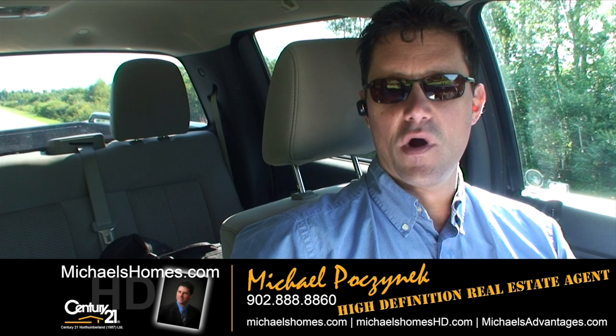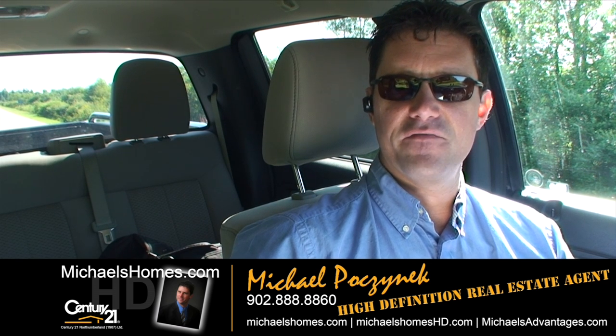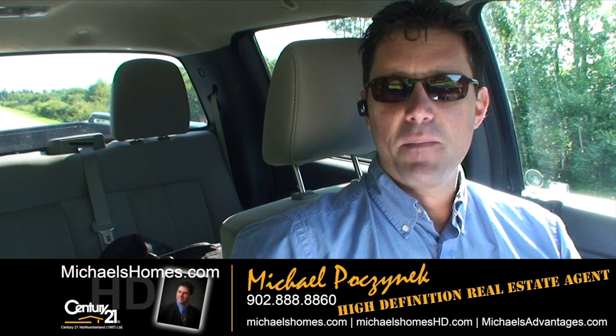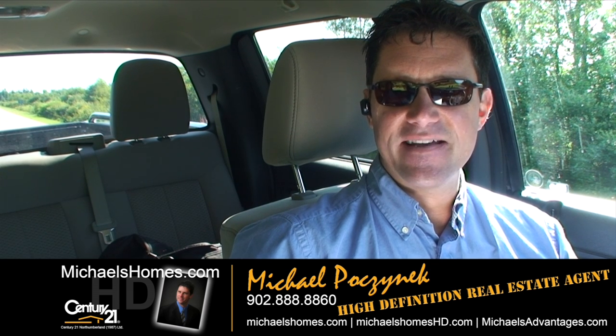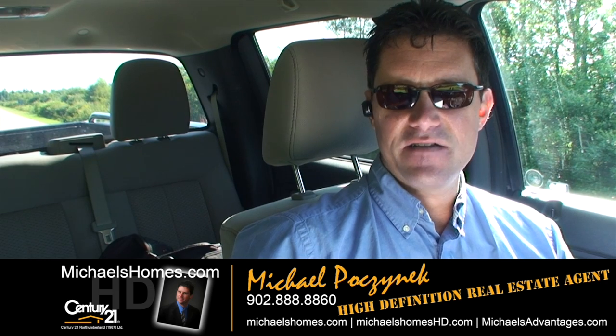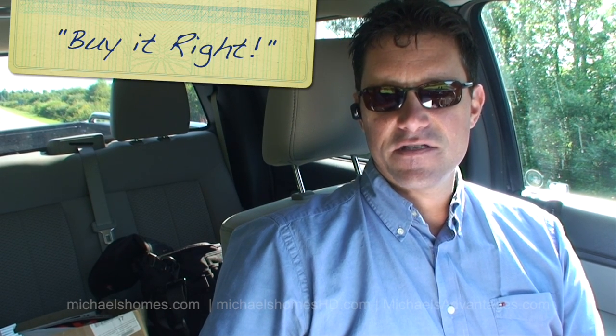So that's it for our waterfront lot in Mont Carmel. Thank you very much for watching my video. Make sure you subscribe to my YouTube channel and click the Email Me Immediately button for instantaneous HD video updates. Additionally, I do put out a weekly real estate newsletter sent out to thousands and thousands, and you can subscribe to that at michaelshomes.com. Thank you, have a great day. And remember to buy it right.